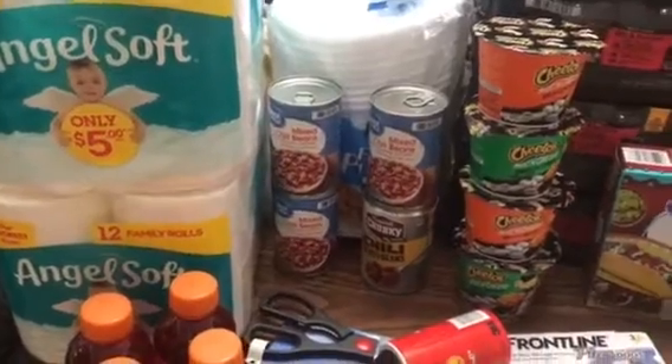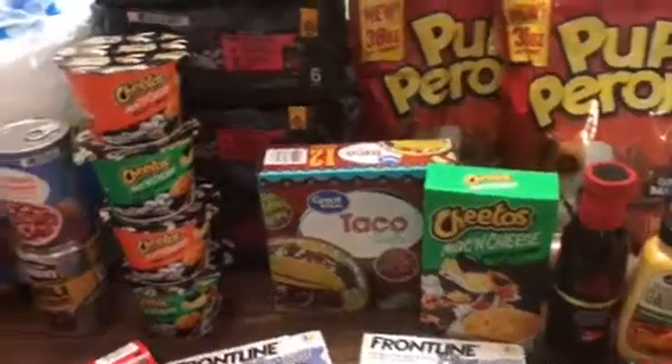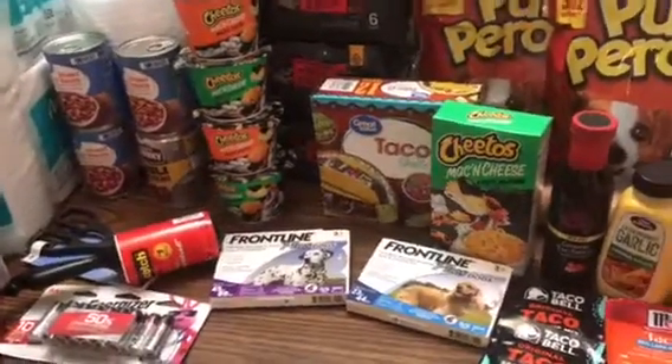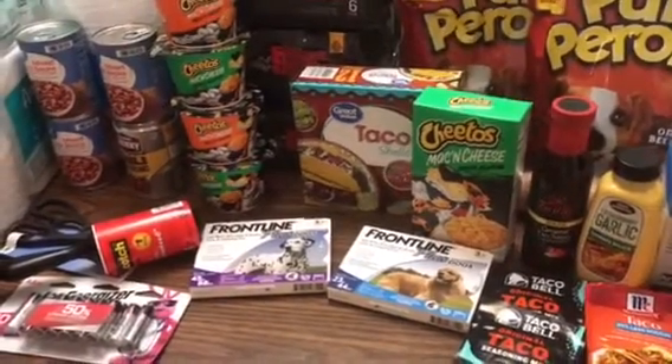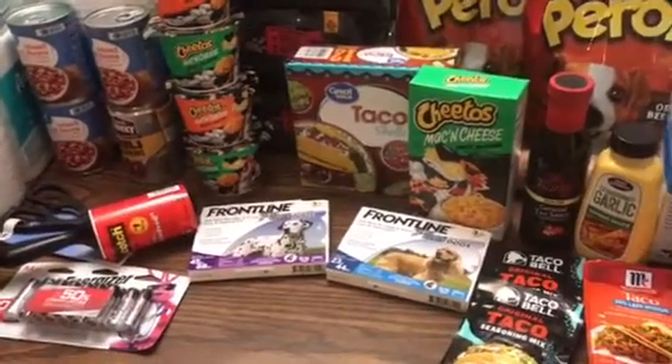And a couple of packs of toilet paper. That is it for this time — not a very big haul. I didn't have much time when I went out; I had some other errands to run, so maybe it'll be bigger next week. But I will talk to you guys later. Let me know what you're prepping this week, and you guys stay safe. Bye!